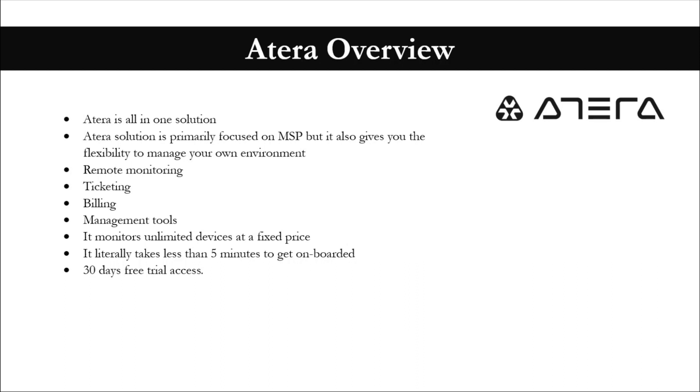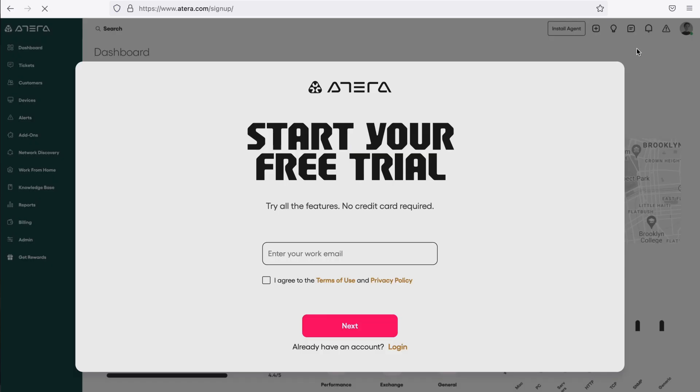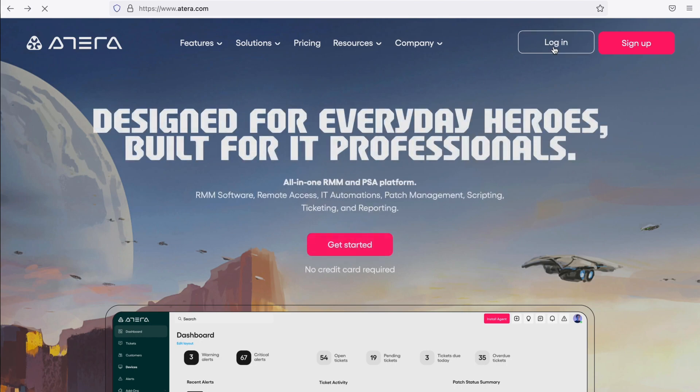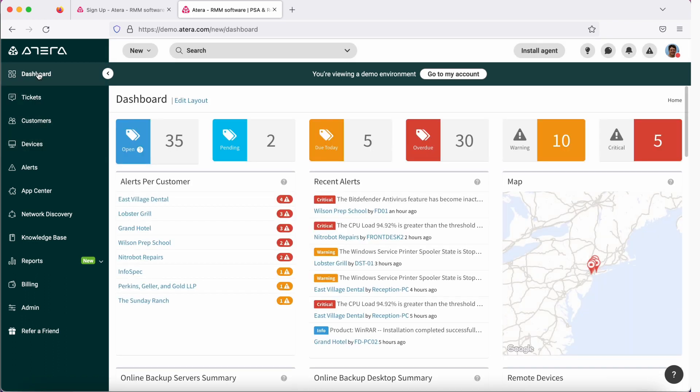Let's go right into Atera's website. When you go to www.atera.com, this is their homepage. You could go ahead and sign up if you're doing it for the very first time. I have already created my account earlier, so I could simply go ahead and log in. Once you log in, you will see all your menu on the left-hand side, and everything related to each menu is going to be on the right-hand side.